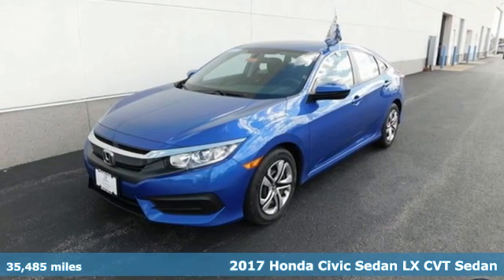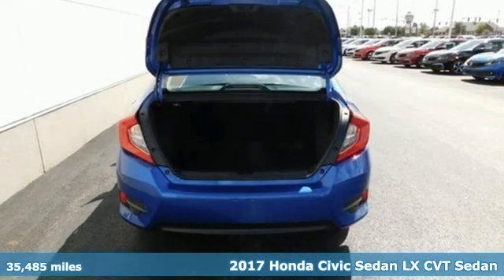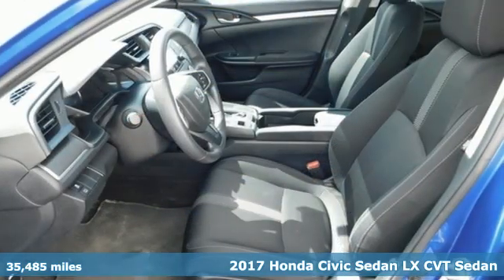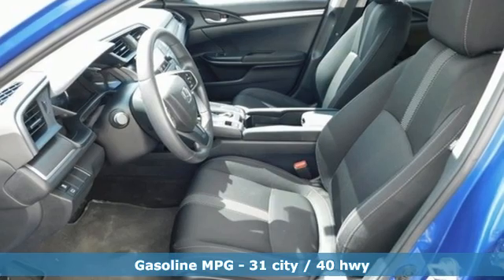Here's a 2017 Honda Civic Sedan. Honda has a world-renowned reputation for reliability, and get ready for an impressive combination of features.